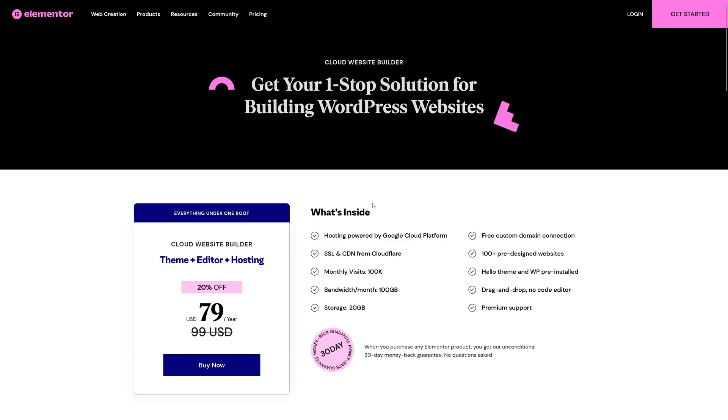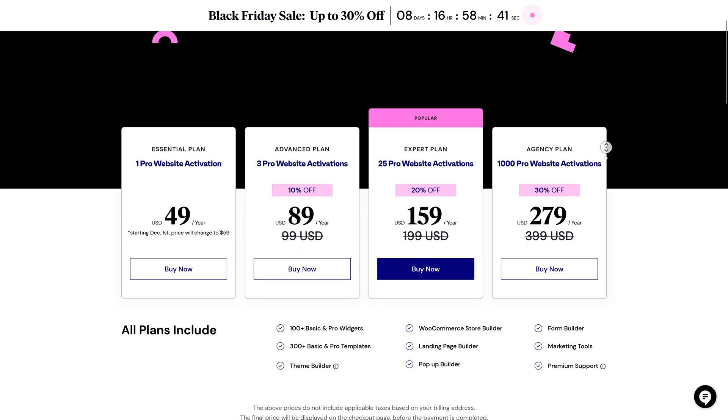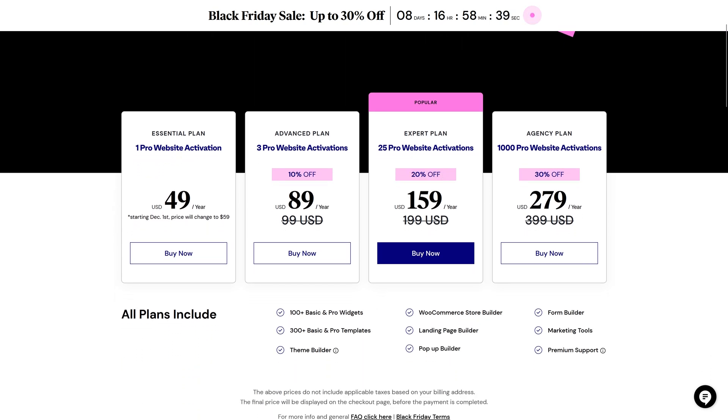But if you also have a few websites with Elementor, then Elementor Pro is very interesting for you. Just go to Elementor Pro and click on it. You can see there is a huge discount: 20% off on the Expert plan, 10% on the Advanced, and 30% on the Agency plan.